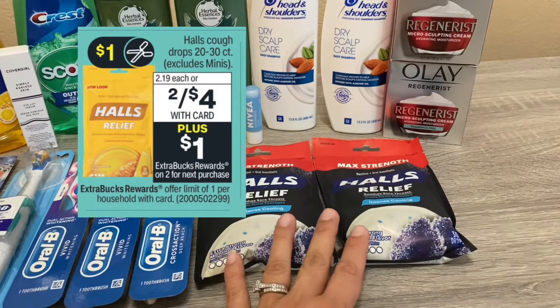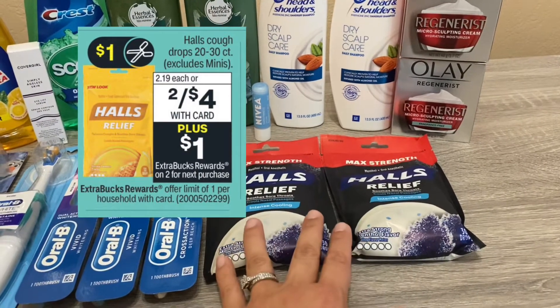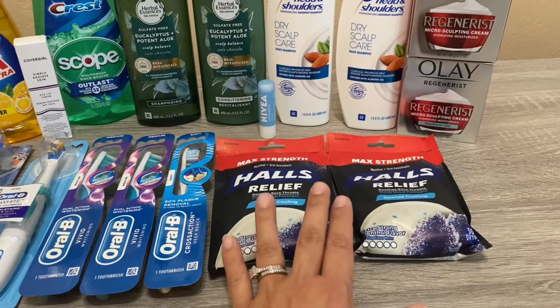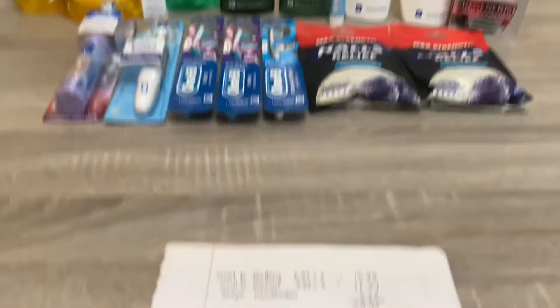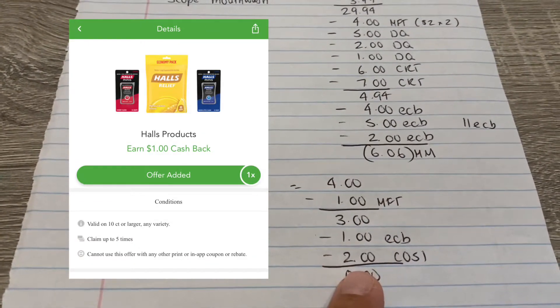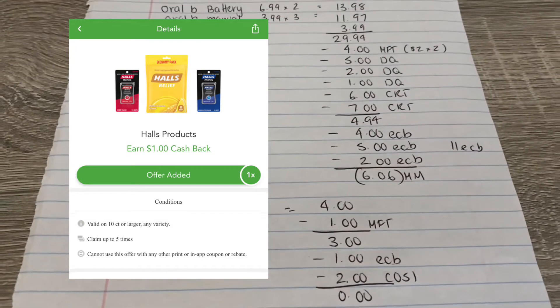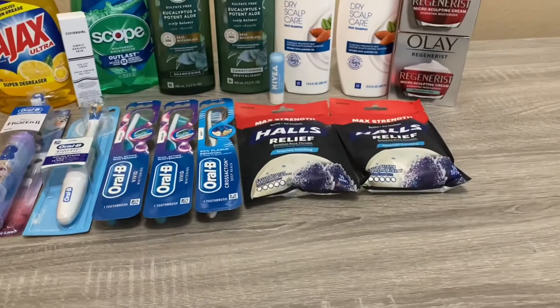The next deal I did is the Halls — they are two for $4, and when you buy two you get a $1 Extra Buck. I picked up two of them for $4. There are $1 coupons in this week's insert, so after the coupon I paid $3 and got the $1 back. Also, Checkout 51 is giving $1 back on each with a limit of five, so in the end those two will work out to be free.